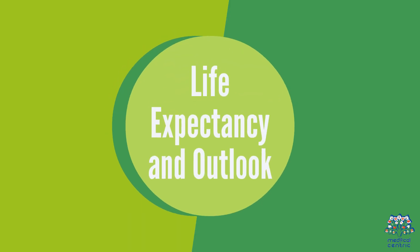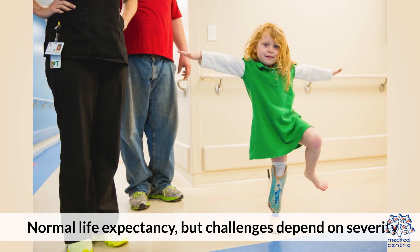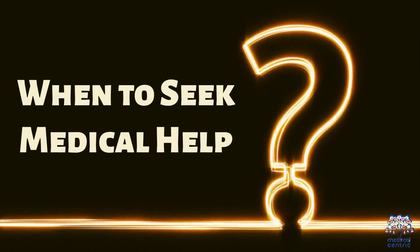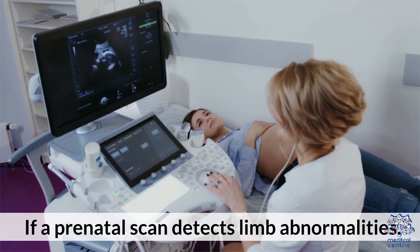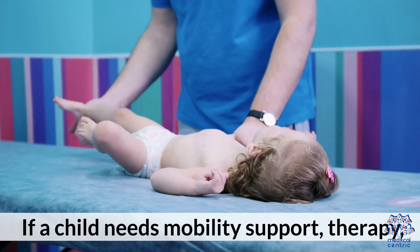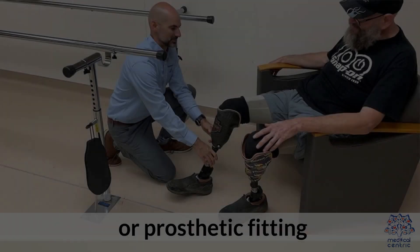6. Life expectancy and outlook: normal life expectancy, but challenges depend on severity. Many individuals lead independent, fulfilling lives with adaptive tools. 7. When to seek medical help: if a prenatal scan detects limb abnormalities, or if a child needs mobility support, therapy, or prosthetic fitting.